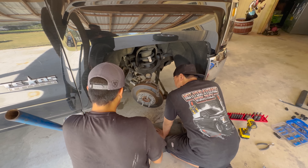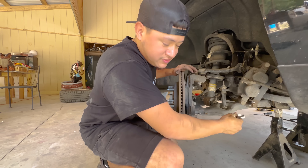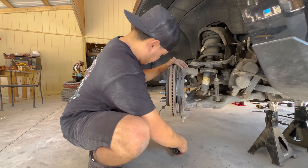We're taking off the bolts for the strut. I'm gonna go bring the drill real quick.